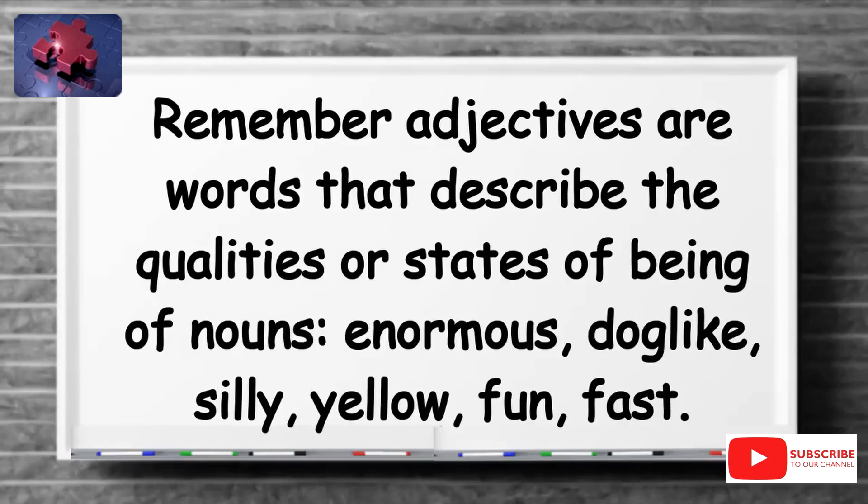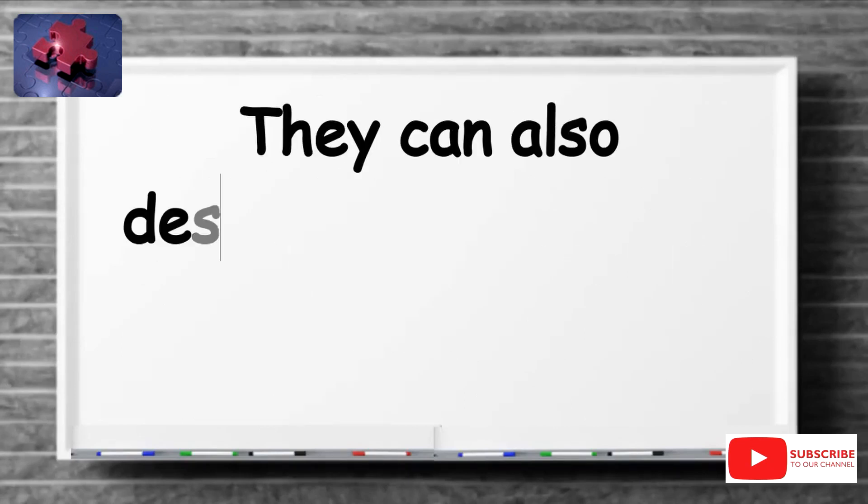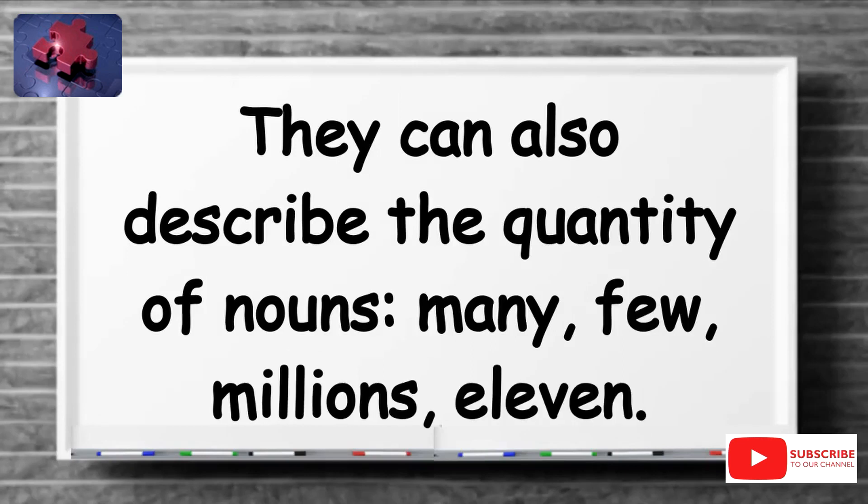Remember, adjectives are words that describe the qualities or states of being of nouns — enormous, dog-like, silly, yellow, fun, fast. They can also describe the quantity of nouns — many, few, millions, eleven.